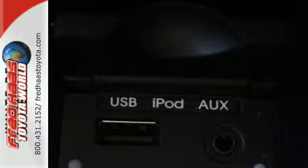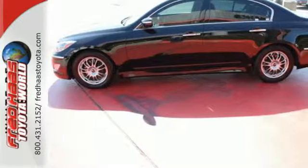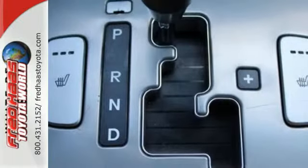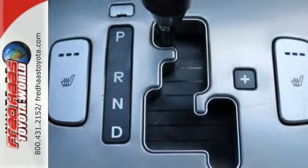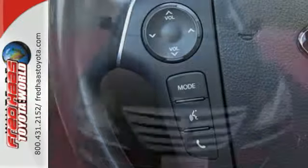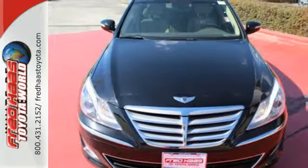The dual-zone climate control and heated leather seats will make sure that you are comfortable. While convenience features like keyless entry, Bluetooth wireless, and steering wheel controls help make life so much easier. This lavish luxury sedan is ready to pamper you. Come see it today.